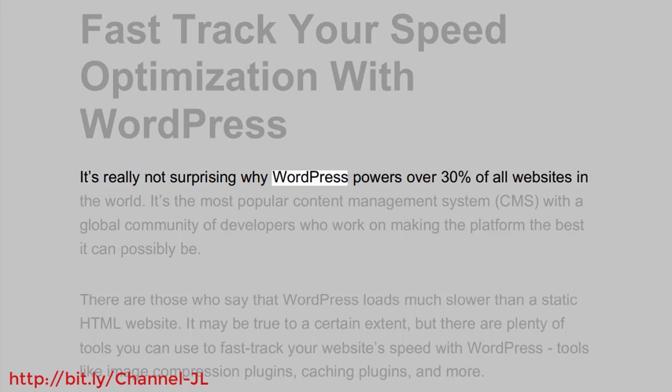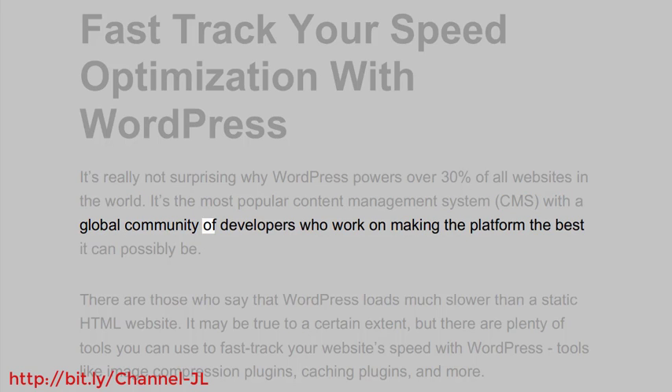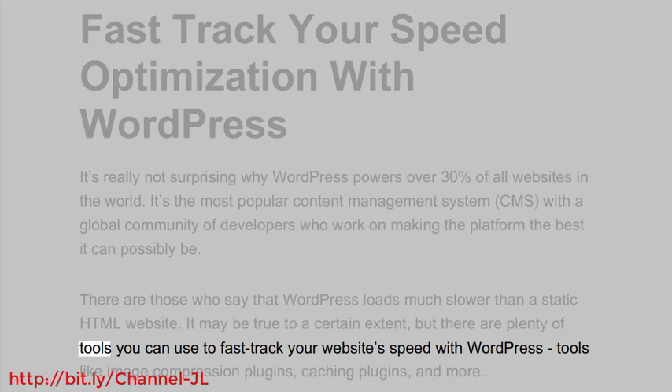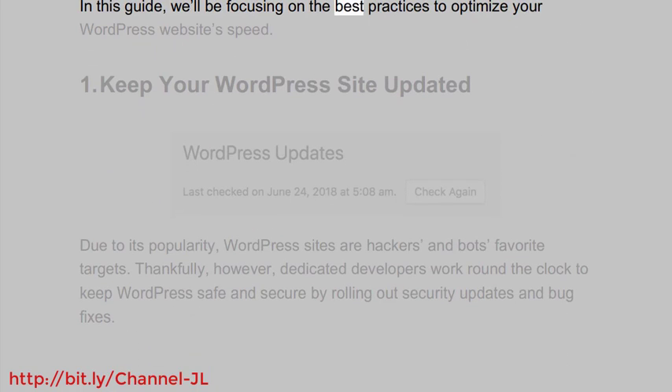It's really not surprising why WordPress powers over 30% of all websites in the world. It's the most popular content management system (CMS), with a global community of developers who work on making the platform the best it can possibly be. There are those who say that WordPress loads much slower than a static HTML website — it may be true to a certain extent, but there are plenty of tools you can use to fast-track your website's speed with WordPress, tools like image compression plugins, caching plugins, and more. In this guide, we'll be focusing on the best practices to optimize your WordPress website's speed.